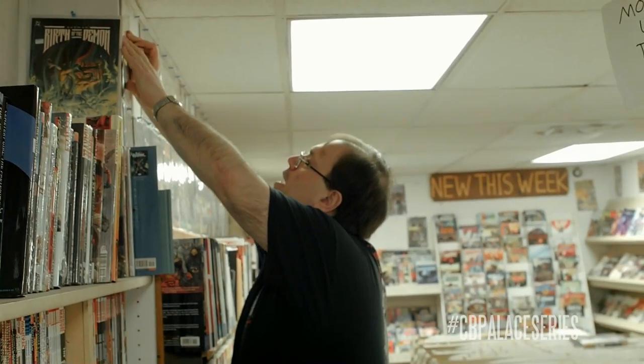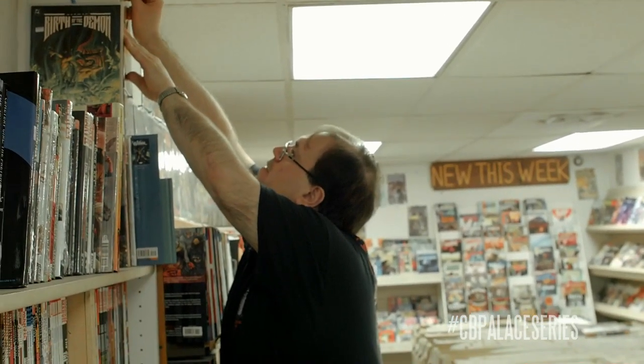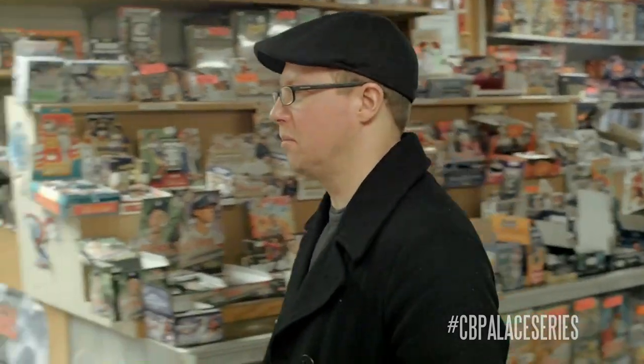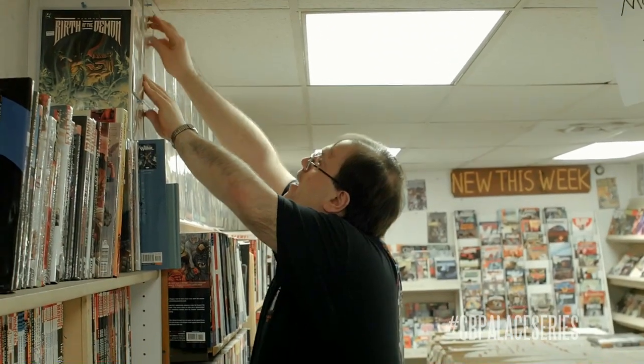The first appearance of Manchester Black here - like anyone cares. Everybody who's rumored to possibly be in an upcoming movie gets their comics to shoot up in price. Because the Facebook group says you need to buy this, everyone goes to buy it, and then they trade amongst each other and it looks like there's actually a lot of trading going on.